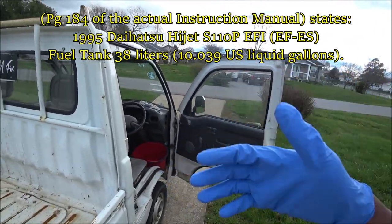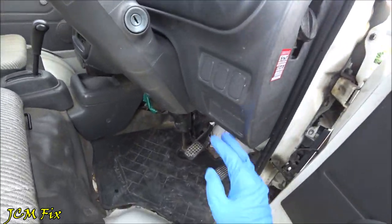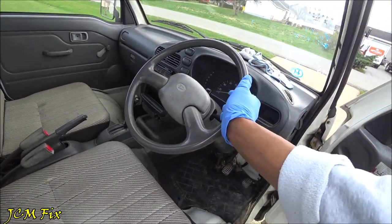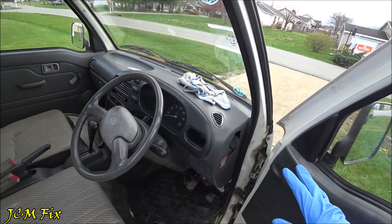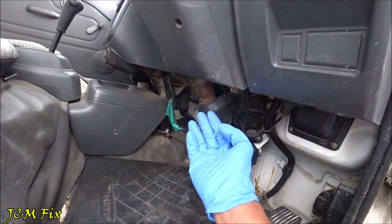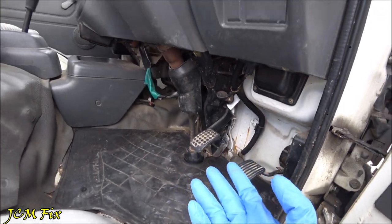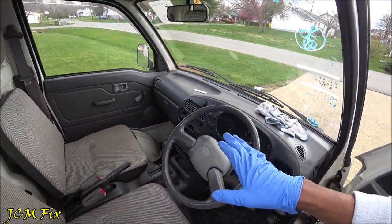Another issue I noticed is that at red lights the steering wheel starts to wobble a little bit. The only way to stop it is by holding onto the steering wheel, which keeps it from shuddering. It's not a big issue. I've seen on some Suzuki Carry forums that there may be some type of washer that needs to go up to keep it from stuttering, but it's not a big deal — it's a truck, and I'm used to trucks shuddering at red lights.